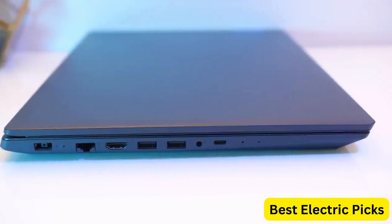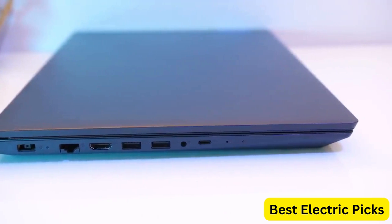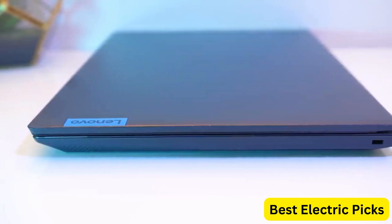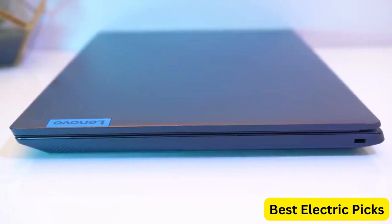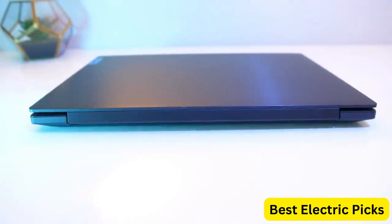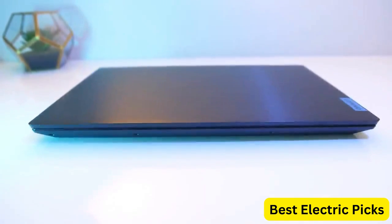The Lenovo IdeaPad L340 also features a sleek black design, making it a stylish addition to any setup. Overall, this gaming laptop is a great choice for anyone who wants a reliable machine that can handle even the most demanding applications with ease.